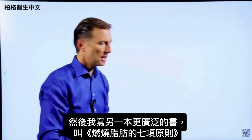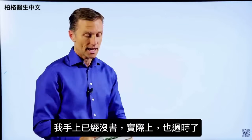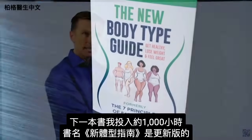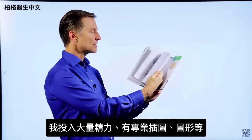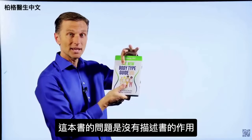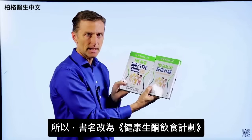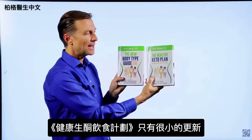Then I wrote a more extensive book called The Seven Principles of Fat Burning — I don't even have a copy anymore because it's outdated. The next book, which I put about a thousand hours into, is called The New Body Type Guide, with major updates on the body types, professional images, and graphics. The problem with this book is it doesn't really describe what it's about, since body types are only a small portion of the content — that's why I changed the name to The Healthy Keto Plan.